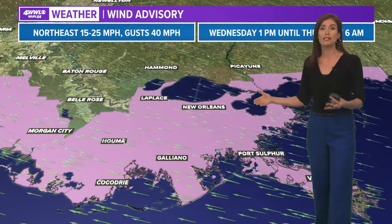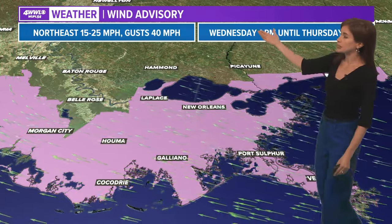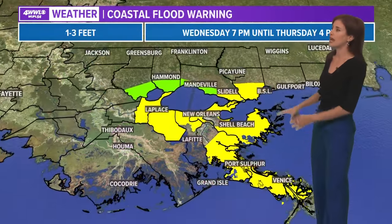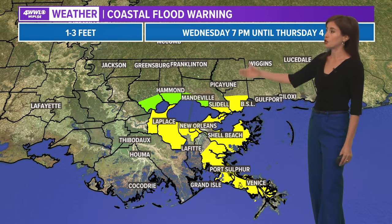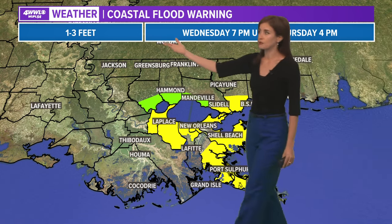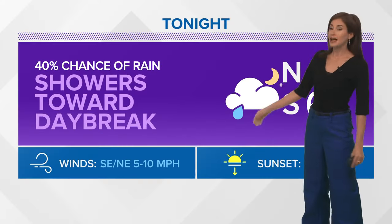Regardless, this is going to be some much-needed rain to help with the drought. Quickly, with our wind advisory: tomorrow afternoon through Thursday morning, gusty winds of 40 miles per hour are expected, especially south of Lake Pontchartrain. As we know, on east-facing shores those sustained east winds push the water up on our coastline, so from Wednesday evening to midday or Thursday afternoon, you'll notice those water levels rising one to three or so feet.